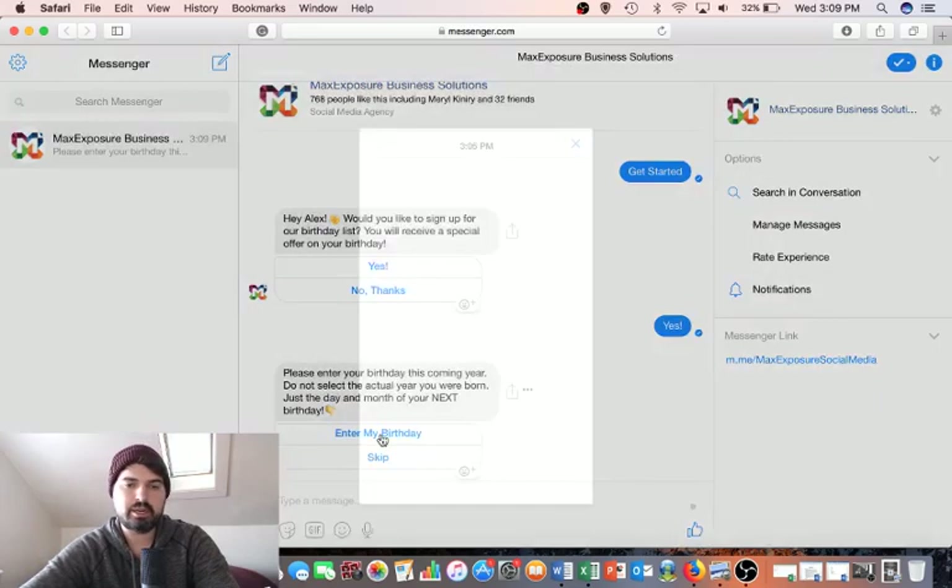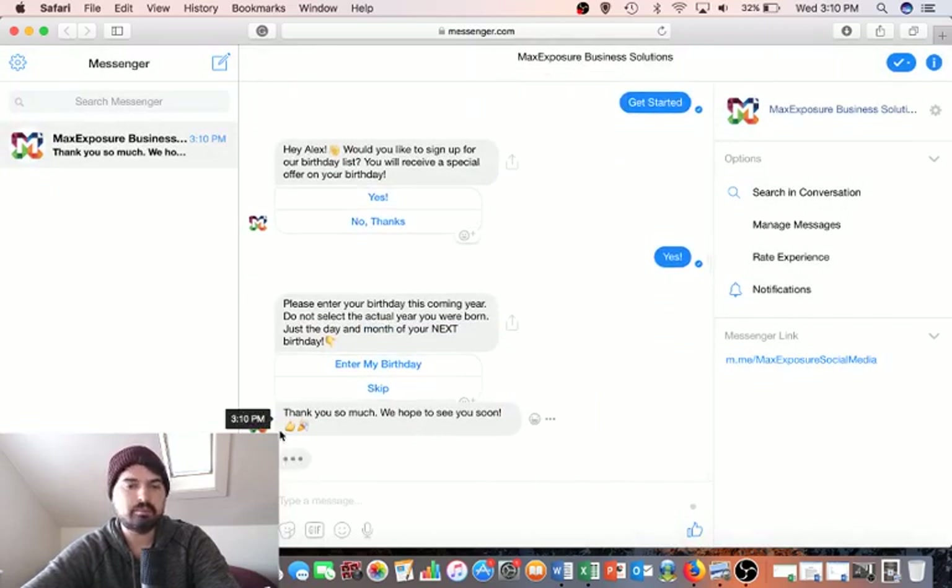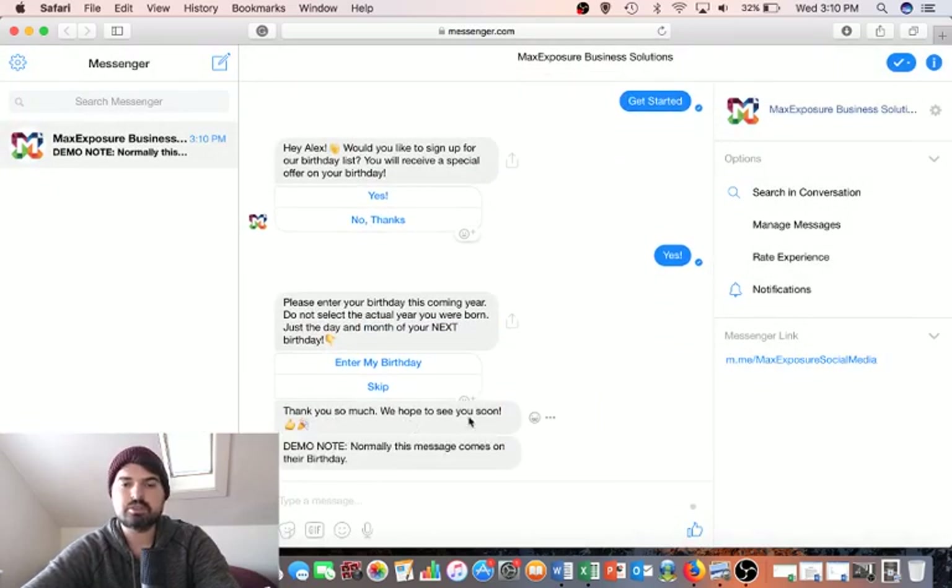The calendar pops up and you just select your birthday date. After selecting, the system responds: 'Thank you so much, we hope to see you soon.'